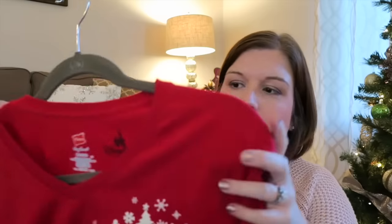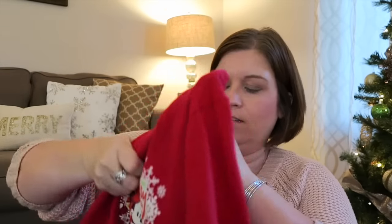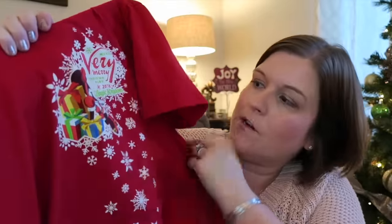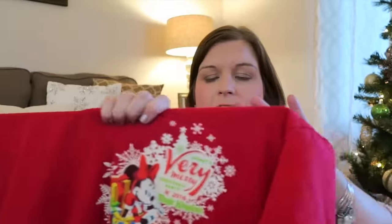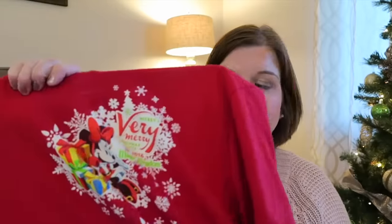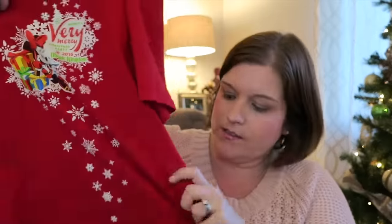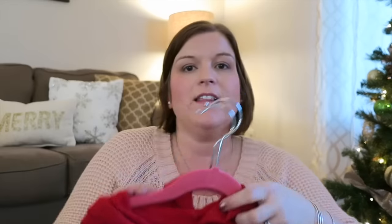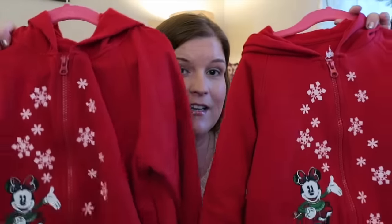I also got this shirt — you can see me wearing it on the second party day. It's the Minnie's Very Merry Christmas commemorative shirt from the Christmas party. I got it in short sleeve since I run hot, but they also have it in long sleeve. Getting a commemorative shirt was one of the things I'd planned on, so I'm glad I got that.